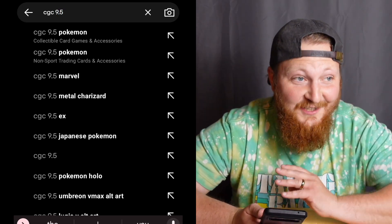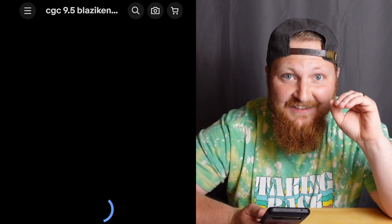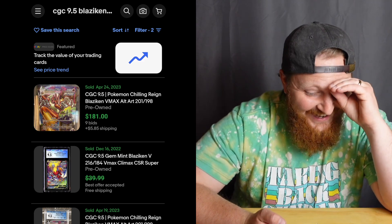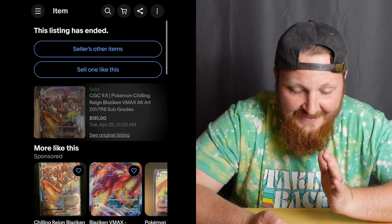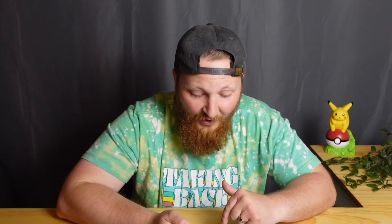Let's take a look at Chilling Rain first since we talked about it earlier. We're going to look at the Blaziken VMAX and filter to sold items so we can see what people are actually paying. This CGC 9.5 Blaziken VMAX — one of my favorite cards in the entire Sword and Shield block — sold for $181. That's only about $30 more than the actual box.